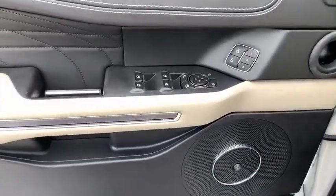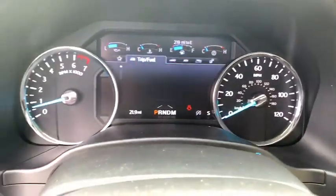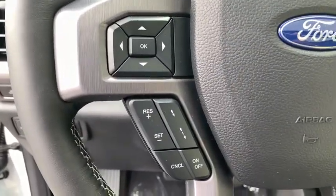Fog lights. Security system. Compass. Power windows. Heated steering wheel. Trip computer. Rear window defroster. Heated front seats. Overhead console. Come see the car for yourself.